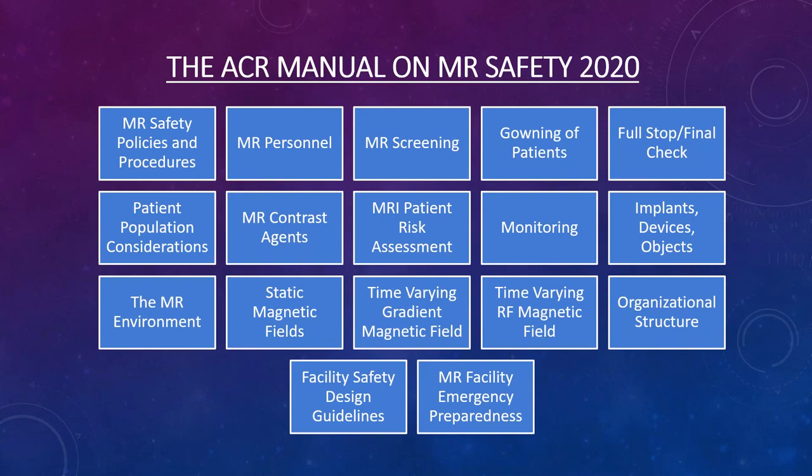The ACR manual covers sections on safety policies, personnel and screening, gowning patients, a full-stop final check timeout similar to a surgical timeout, patient population considerations, and contrast agent safety issues. There is also a risk assessment process for patients with implants, metal, or electronic devices.